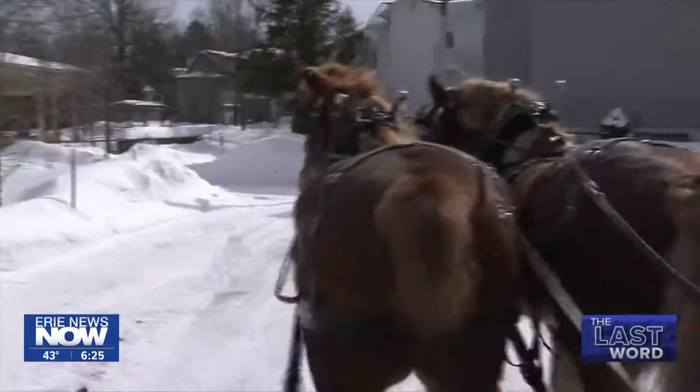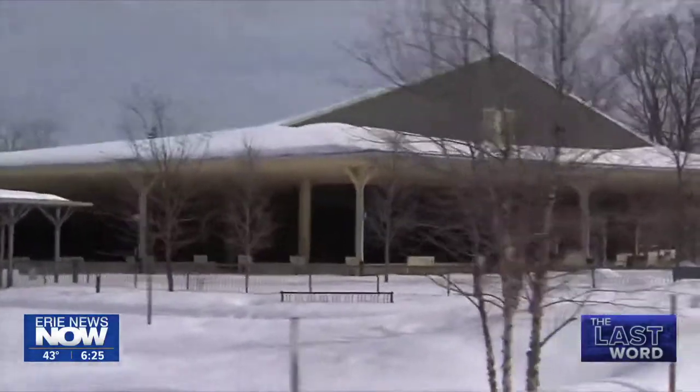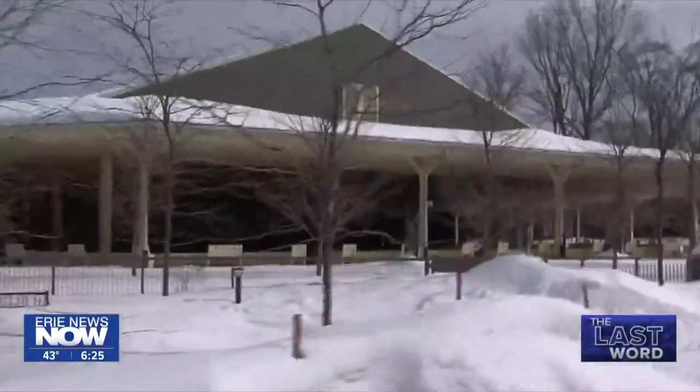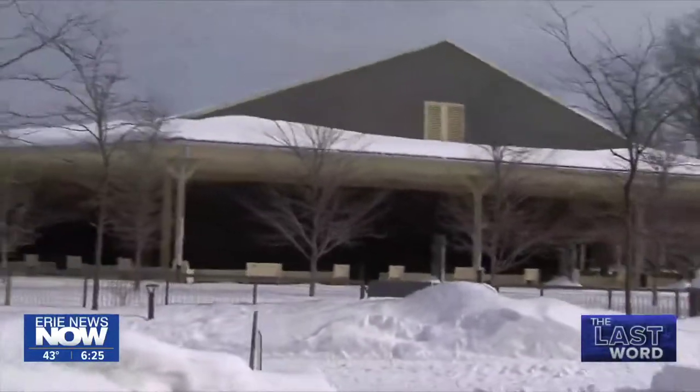The tour includes the Chautauqua Amphitheater, which hosts world-class performers. Rod describes it as a big hole in the ground with seats in it — and it's got the world's largest outdoor organ in there.